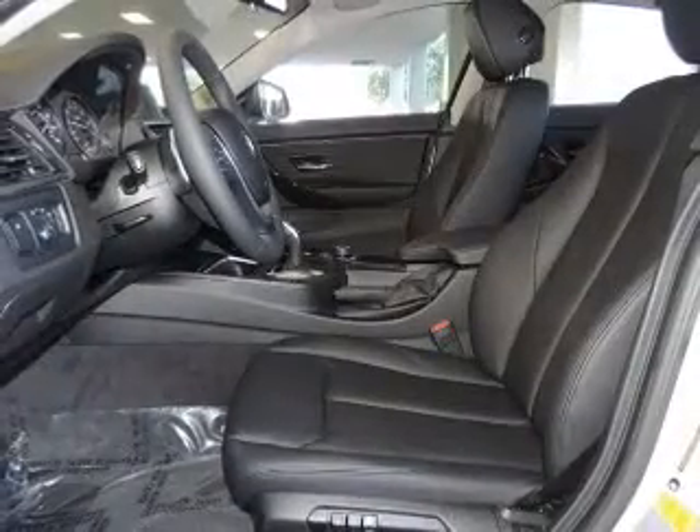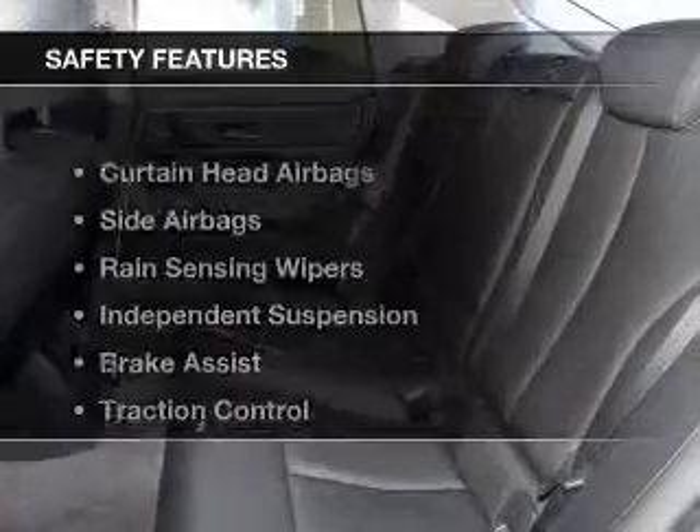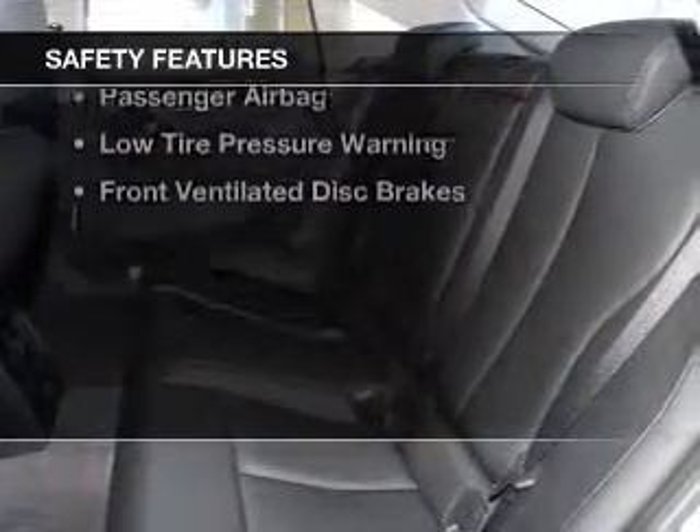Additional features include a digital audio input, steering wheel controls, memory seats, and aluminum rims.